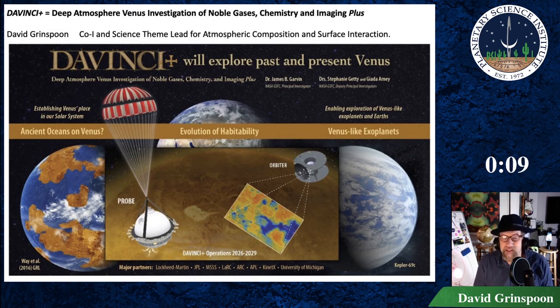Recent studies suggesting a long habitable phase on Venus, possibly persisting for billions of years, are strongly motivating for this mission. Let's go!